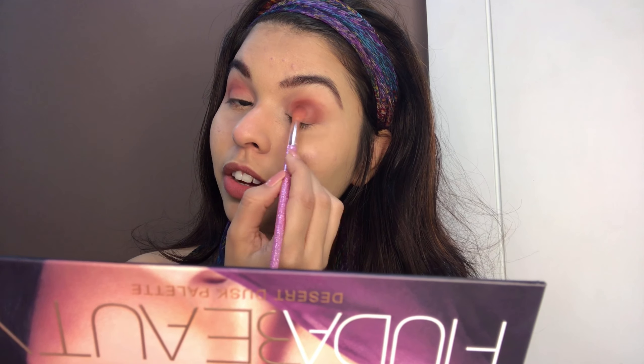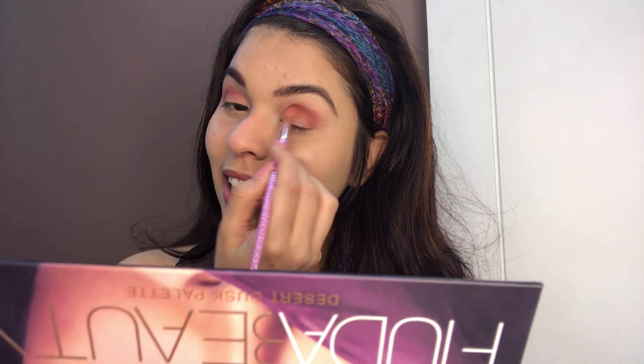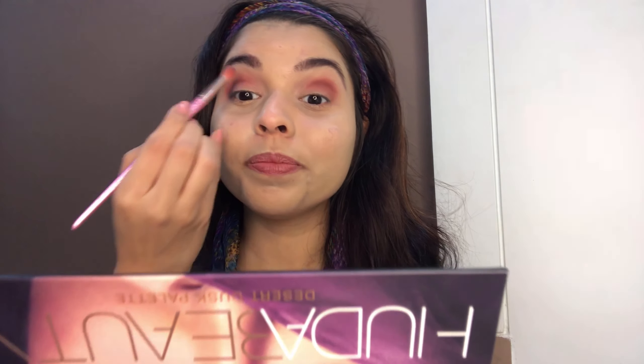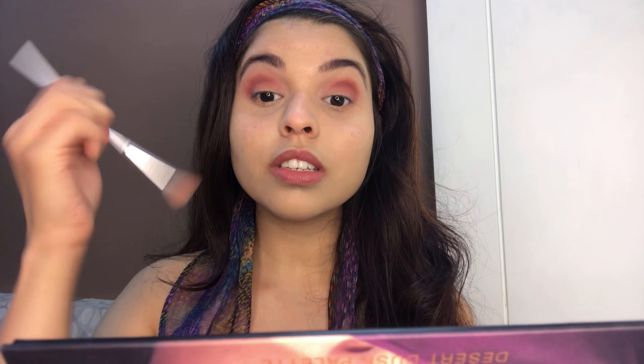If you see my previous videos, you are literally gonna laugh at me — I myself don't even open those videos. I feel like deleting them. But I kept going, and here I am — not the best yet, but trying to be. I'm gonna take a bigger blending brush now and just soften the above edges — not the socket, because I want that crease line to be there.